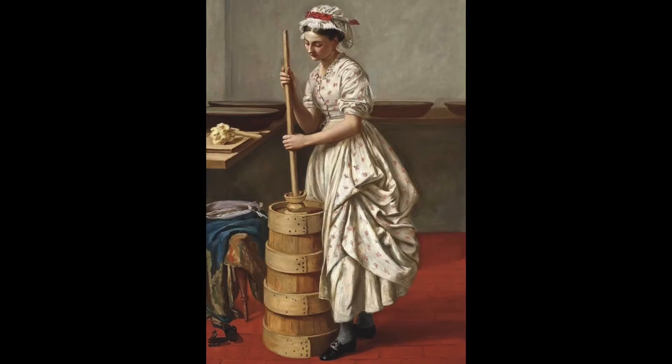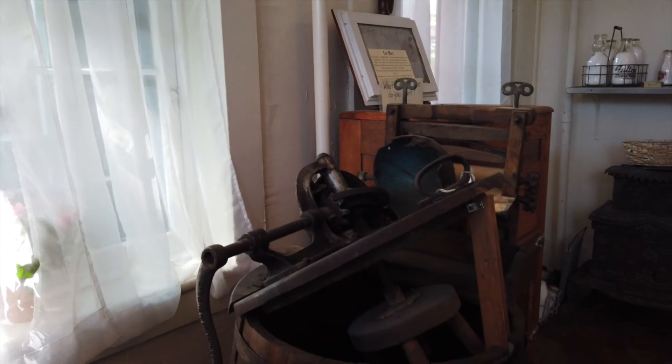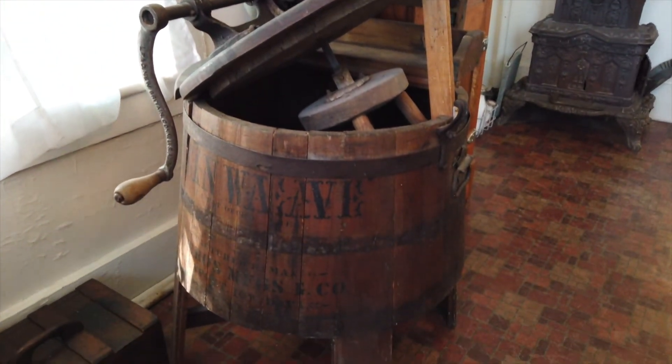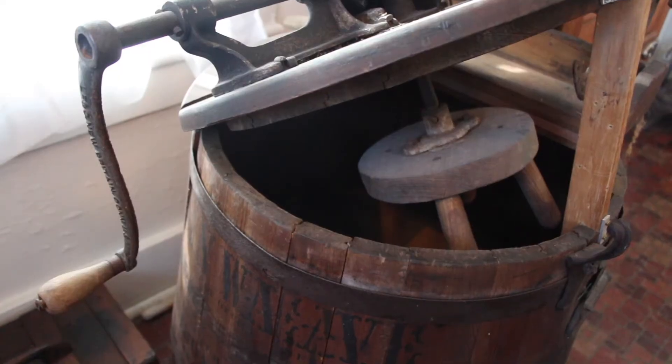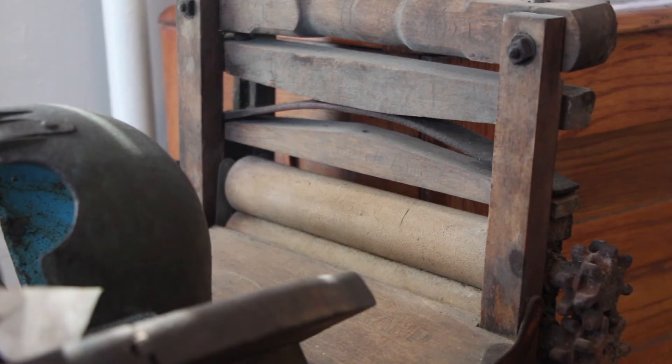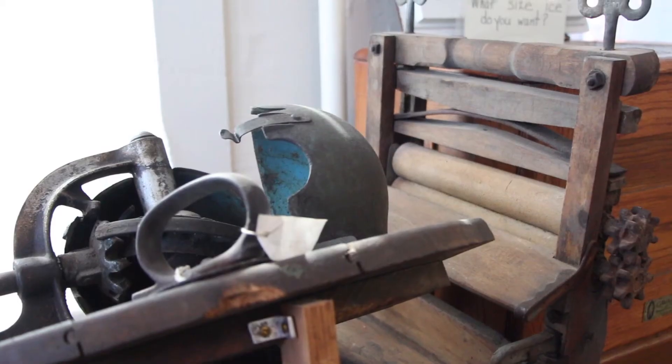Below the sink is a butter churn used to churn cream into butter. Just past the sink is a wooden early vintage washing machine. This device agitated the clothes by turning the crank, which moved three cogs back and forth. Water would have to be changed for rinsing. Note the wringer to squeeze out the water between washing and rinsing.